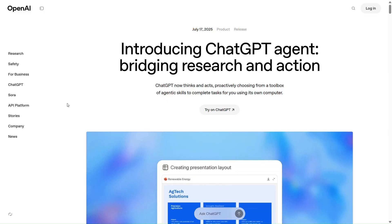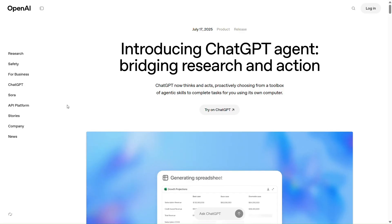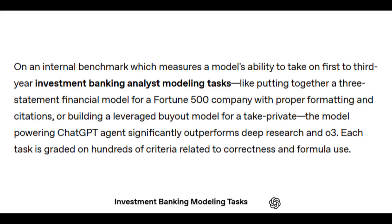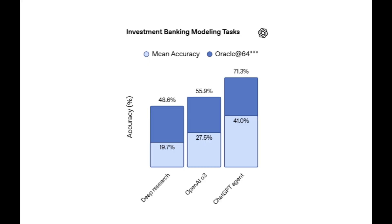This new Agent Mode isn't just built on the latest ChatGPT model. It's trained specifically with reinforcement learning to handle complex workflows end-to-end — real-world stuff like actual investment banking-level tasks. According to OpenAI, it outperforms previous models in scenarios where accuracy and autonomy matter most.